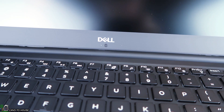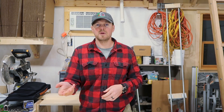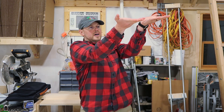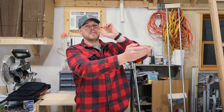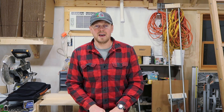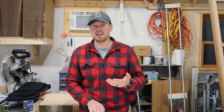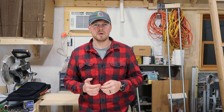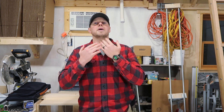First on the list: webcam placement. This thing is terrible. It's at the very bottom of the display and looks up your nose. If you're going to be communicating through video chat, you'd want to raise the laptop to eye level so the camera faces your face and not up your nose. I'm getting into Adobe Character Animator, and I'll have to buy a separate webcam because this one makes my character look like it's always looking up. Definitely an issue.